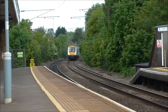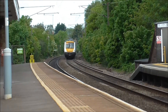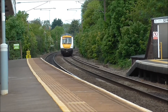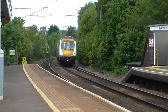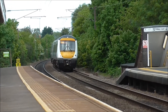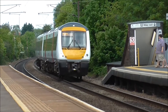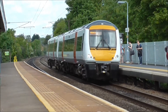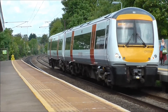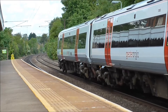We've got the 10:50 service to Ipswich now, arriving at Eden Market Station. Here it comes. It's 170202, on its way to Ipswich, still running as a two-coach unit.